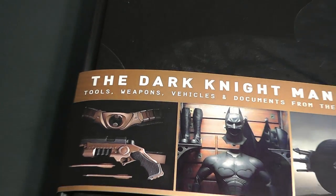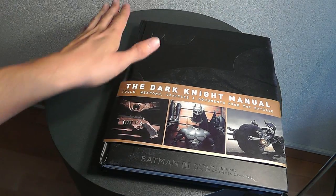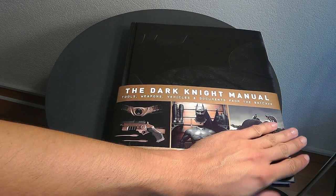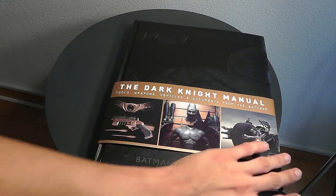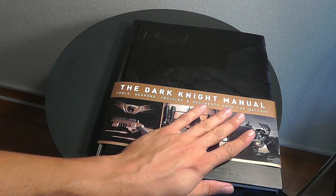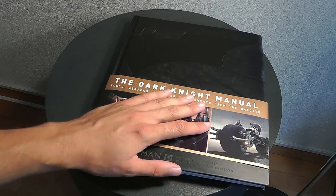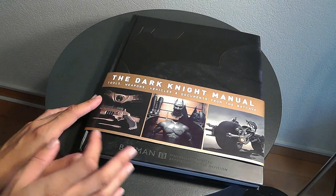Hey guys, just a small update today. I'm officially sick and can't go to work for a couple of weeks because of my eye surgery, so I'll use some time to do some updates on my collection.